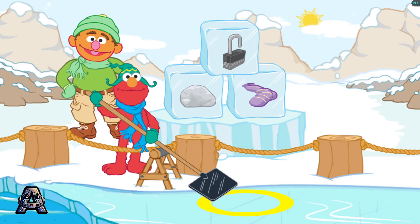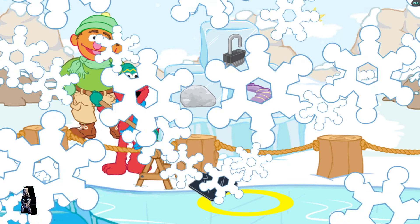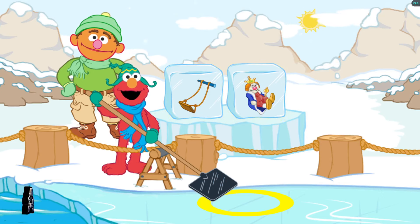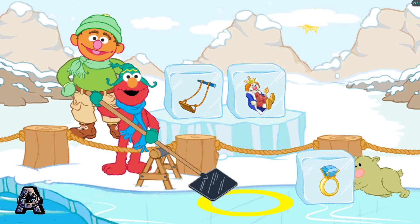Let's look for another block. Crystal needs more ice blocks. Swing and king. Let's find an ice block that rhymes with swing and king. Swing and king.